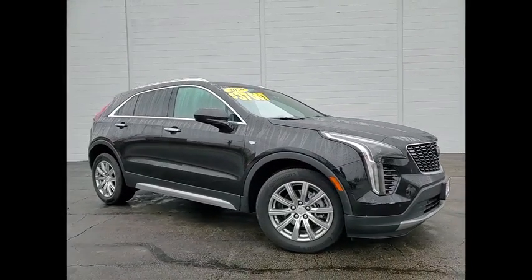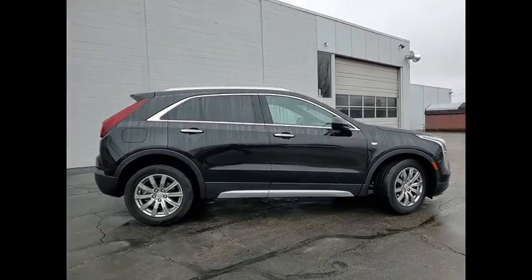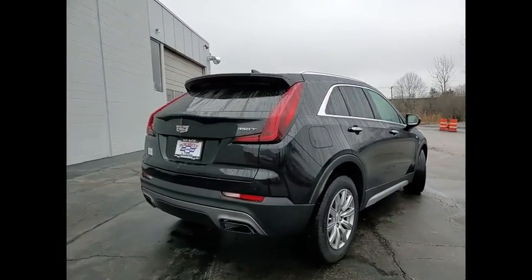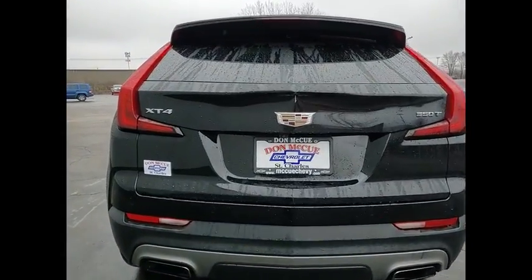Take a ride in the 2020 Cadillac XT4. The Cadillac XT4 is a bold new crossover with functionality galore. Compact in size but not in features, technology and comfort.